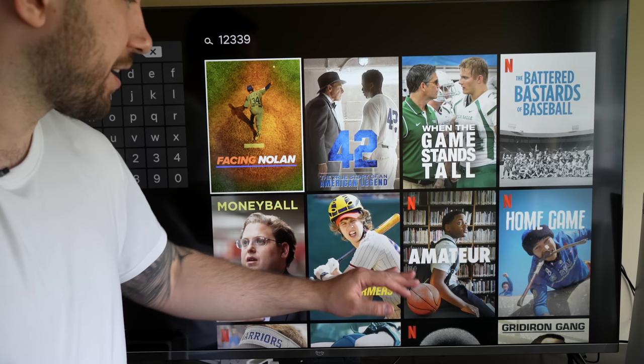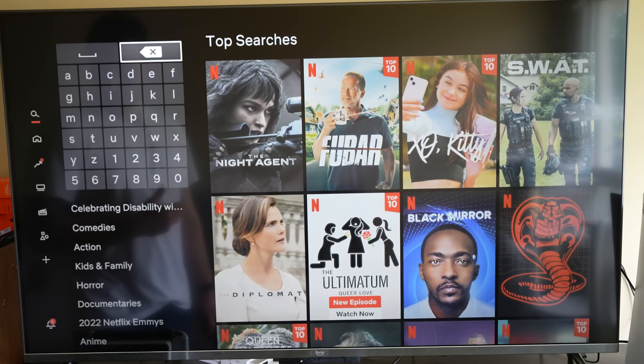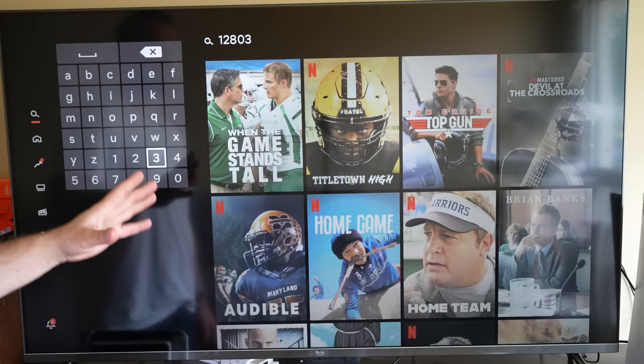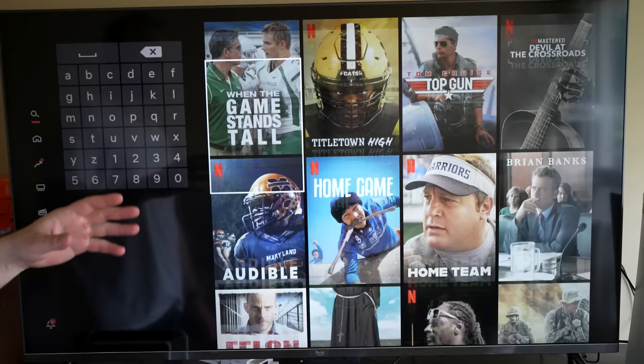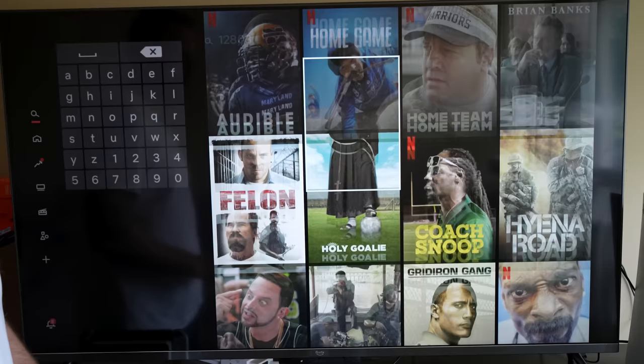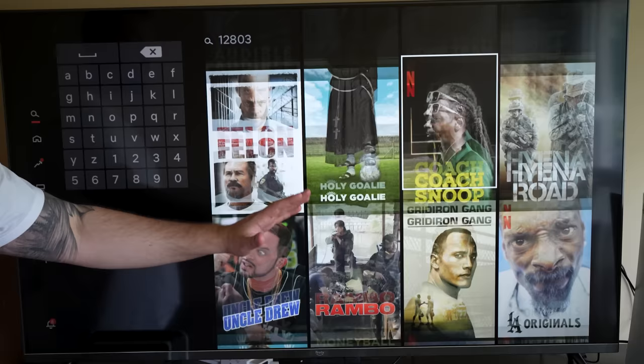There's also football movies. In order to access football movies, we're going to type in 12803, and this is going to give us a number of different football movies. You'll always see some other ones sprinkled in there — like Top Gun with Tom Cruise, you're not in the NFL in that movie — but there's a wide variety including Coach Snoop. I didn't even know that was a thing, but I love Snoop Dogg in movies. A variety of football movies are available on the platform.